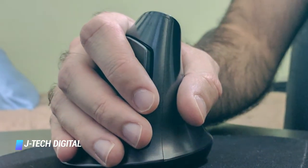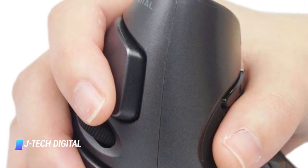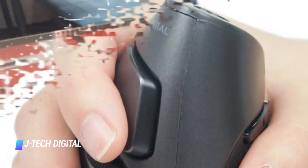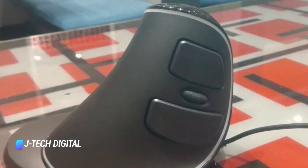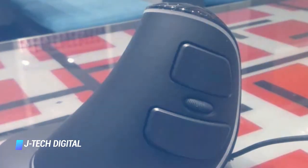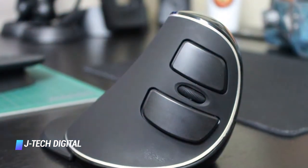The mouse's vertically mounted left and right buttons are quite tactile, and the scroll wheel between them pulls double duty as the middle button. In addition, it comes with two thumb buttons that can be used to perform back and forward functions while browsing the web.